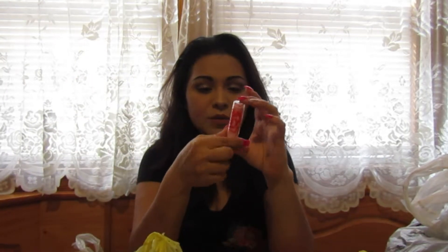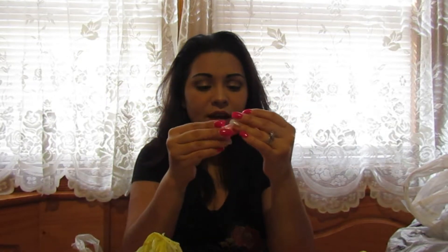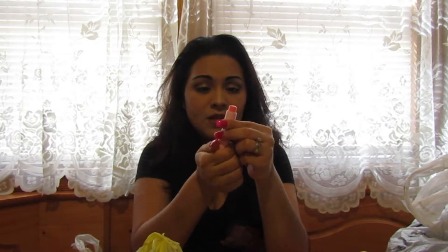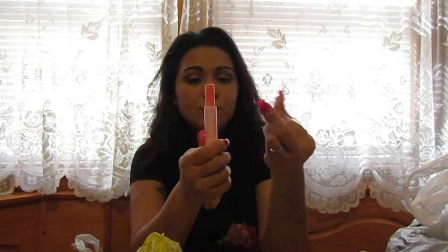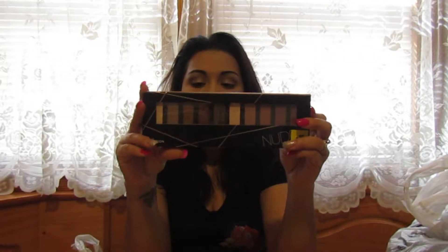I got the Maybelline Baby Lips in the Crystal. I opened it just to see the consistency and decide if I'd keep it or give it to my daughter. I'm going to give it to her — it's a very pretty crystal-y pink color that I think she will love because she's into all that girly pink stuff, just like me.